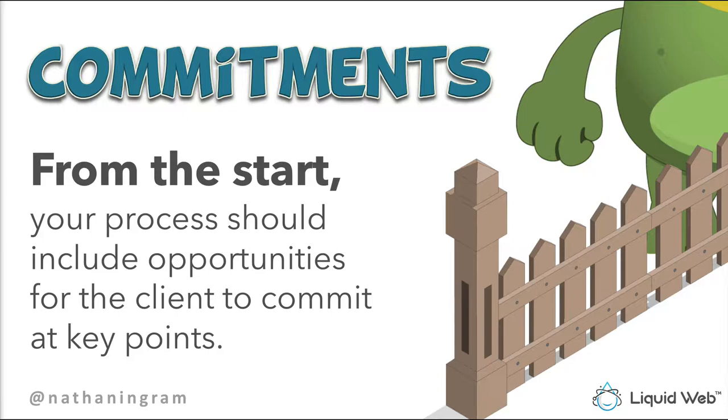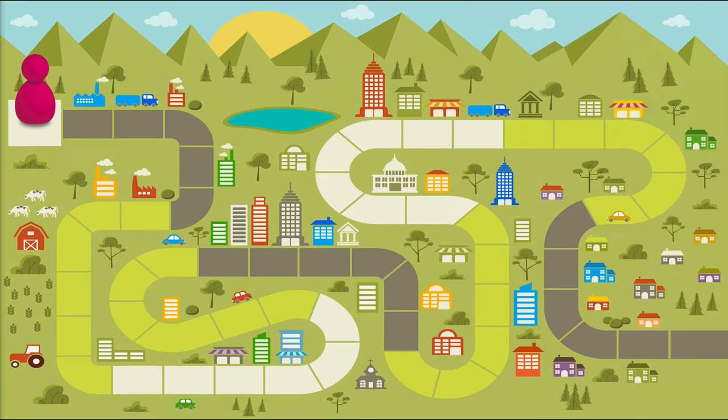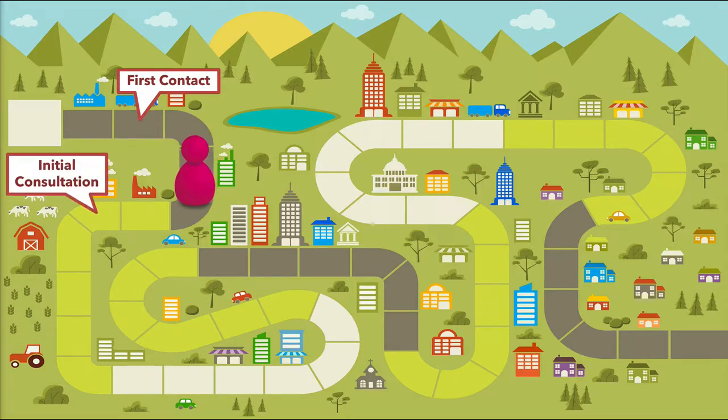I came up with a board game to visually demonstrate this. The board game represents a typical project process. It starts with first contact — the client calls or emails. Before I spend any time in a first meeting, I give them my minimum price, which for me is four thousand dollars for a basic website. If they commit to that baseline price, we move on to the initial client consultation, which ends with a ballpark price. I say something like: 'Based on what we've talked about today, you're describing a website between five and six thousand dollars — if I write a proposal in that range, are you ready to start?'